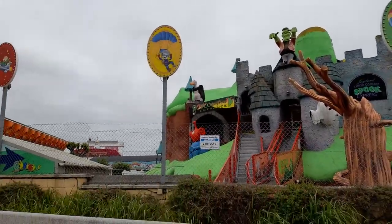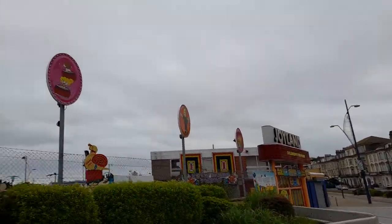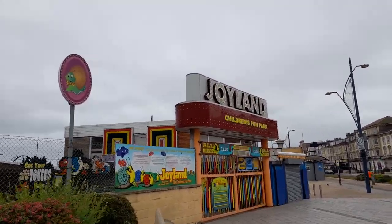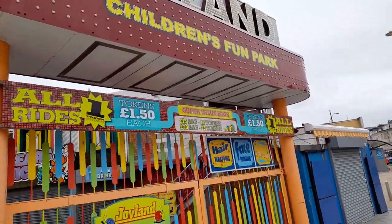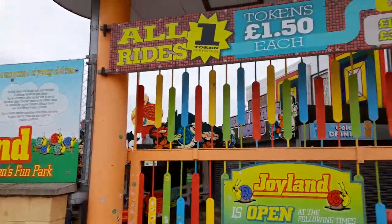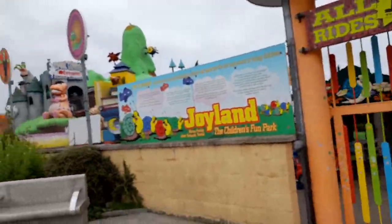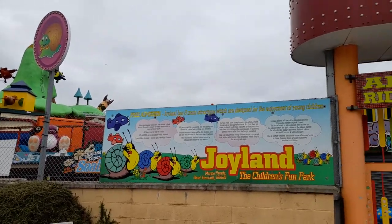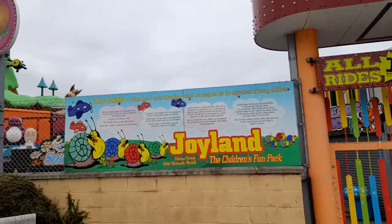This is Joyland, and this is the children's fun park — it's closed at the moment. All rides are £1.50 and you can get value packs. It's open daily from 11am, and you've got rides, face painting — really for younger children.